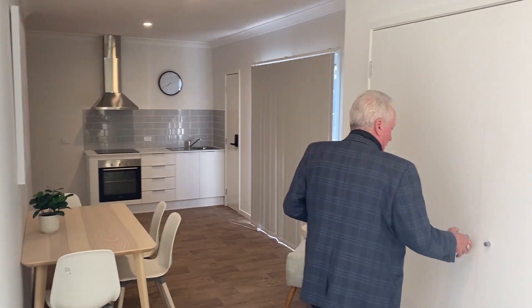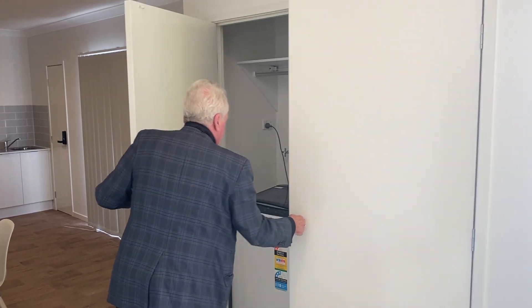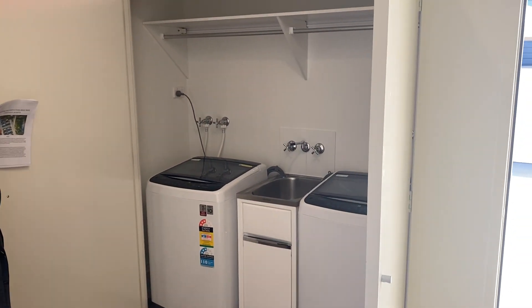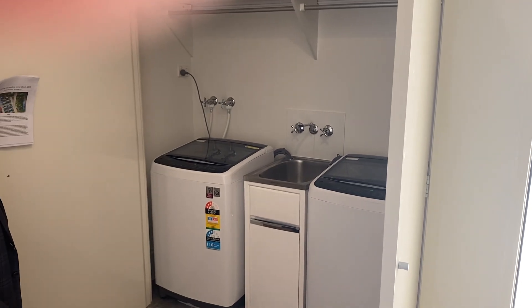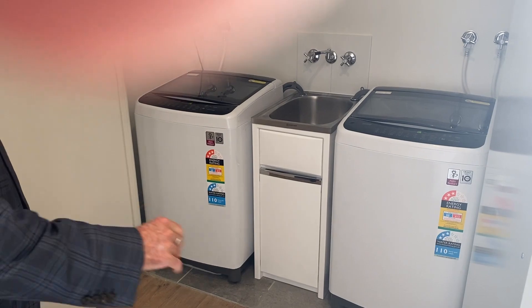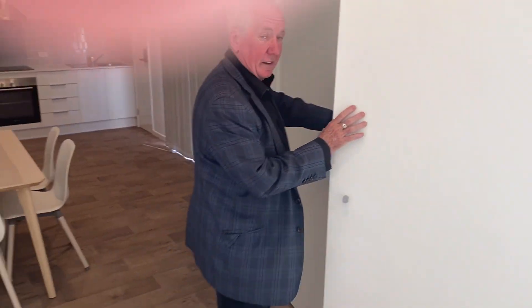This is our common area. Each rooming house under Class 1B in Australia must not be more than 300 square metres in size — this one is smaller than that. It must also have a common area and a common laundry, which we provide here. We're just testing the washing machines now as we hand over. Good news is they're working. We have two of them in case one goes down.